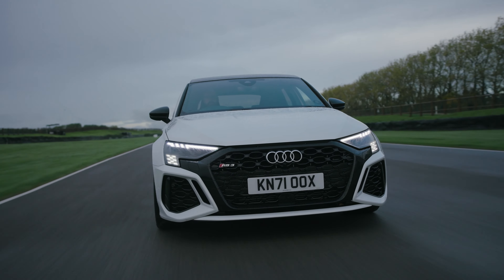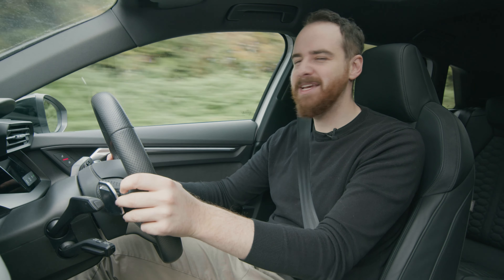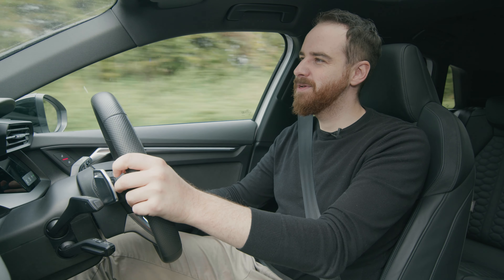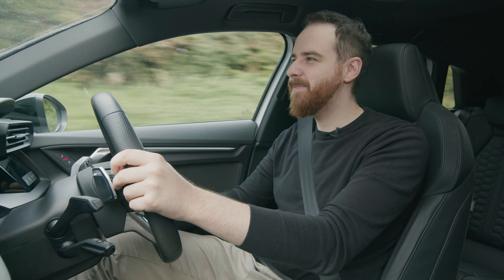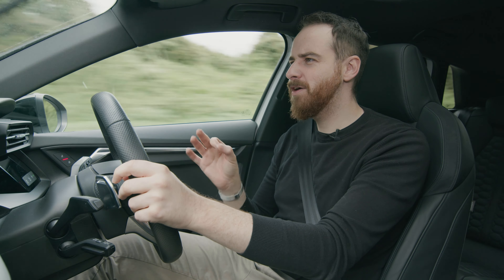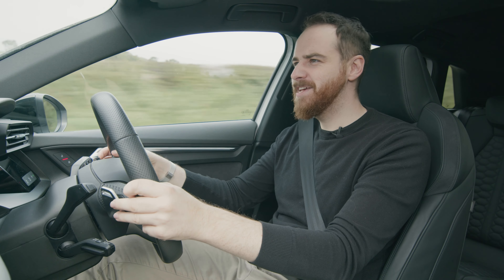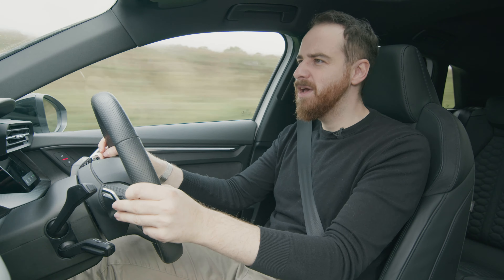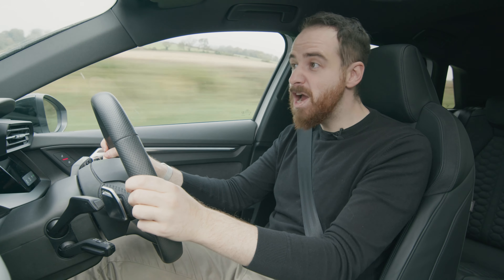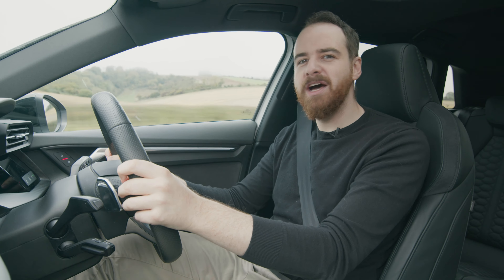But the main thing — for all its foibles, for all the weirdness and the time it takes to get used to it, and all its abilities — the main thing you feel when you're driving the RS3 is safety. It's that everything is going very fast, but never in any kind of danger.